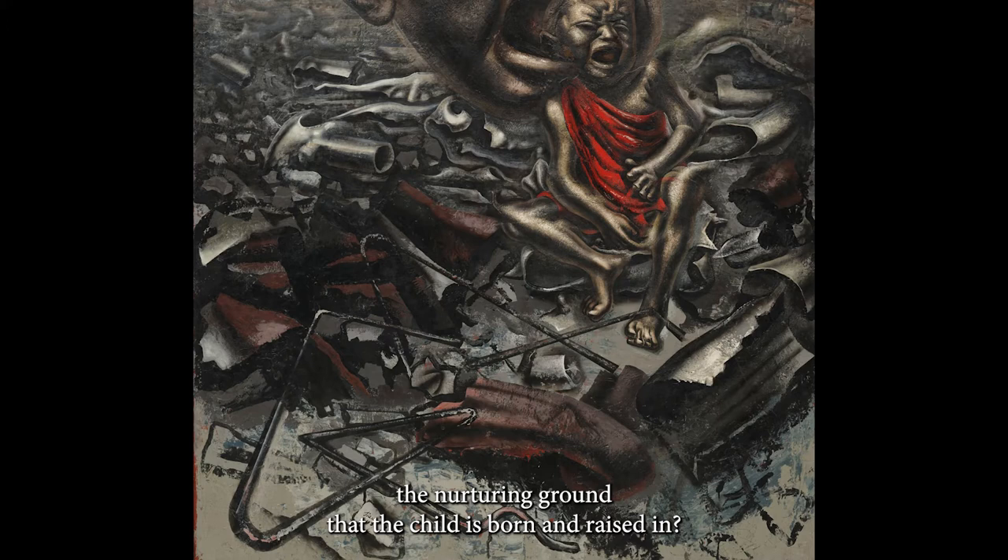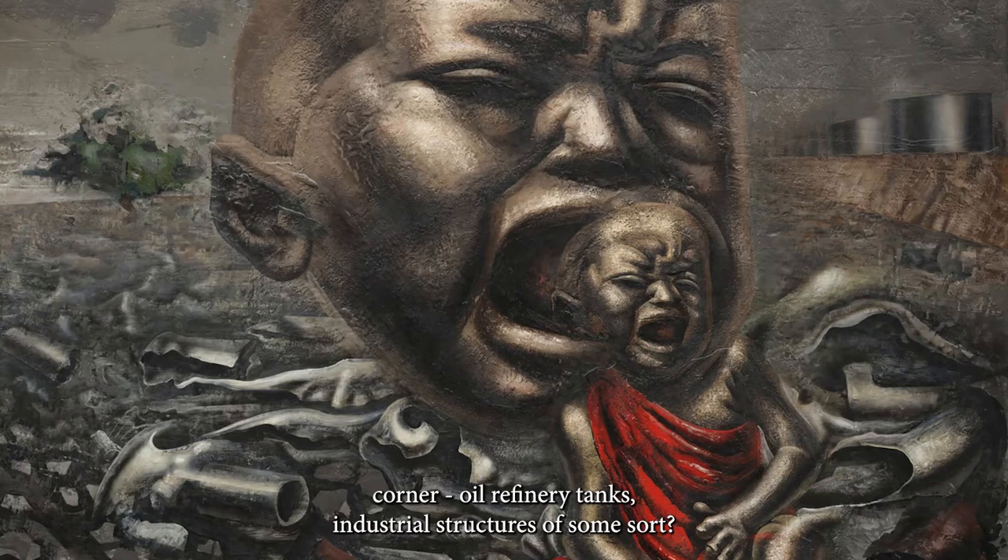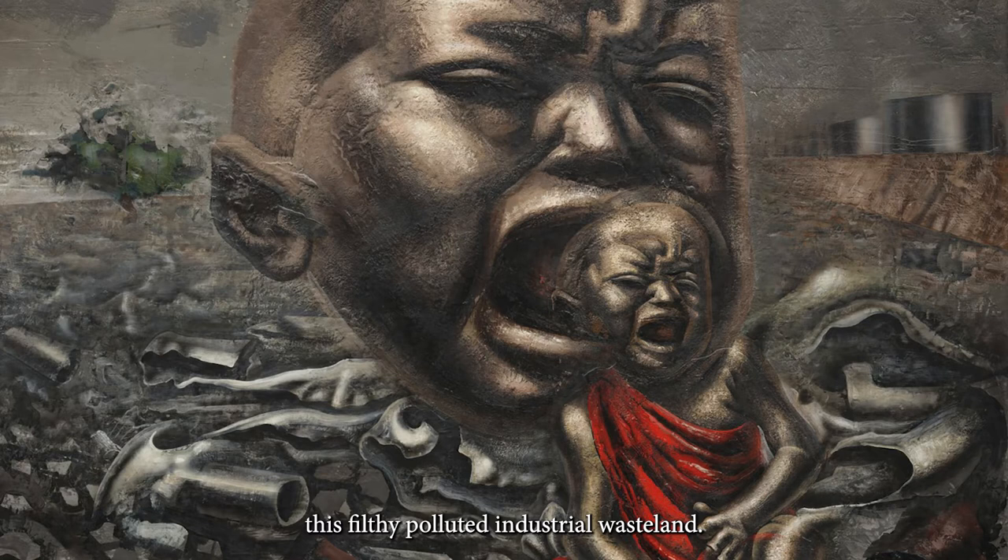What about the strange round forms in the upper right corner? Oil refinery tanks? Industrial structures of some sort? Perhaps they're the source of this filthy, polluted, industrial wasteland?